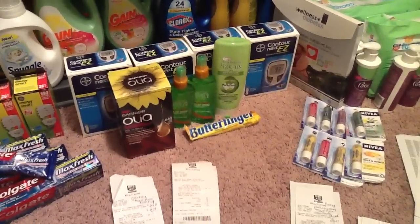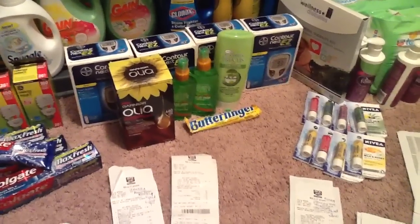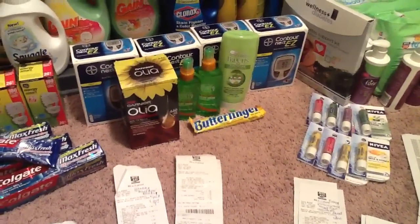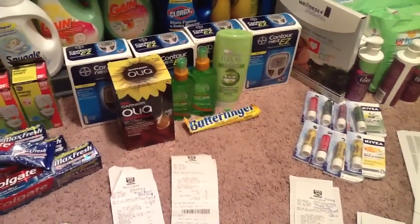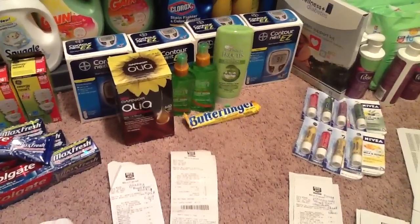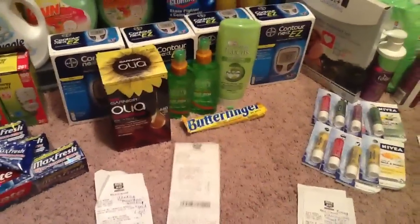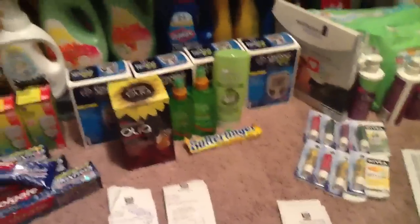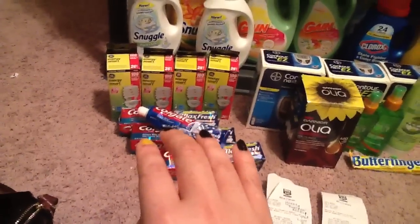I don't use Meters, I don't have a need for Meters, but I do buy them when they're moneymakers and I donate them. The limit was two per card — I used my card and my husband's card — I was able to get four of them. Because they're $10.99 where I live, $10.99 minus that $10 coupon is $0.99, and I made $4 off every Meter. I wound up with $20 in up rewards from those Meters and $12 from the toothpaste.